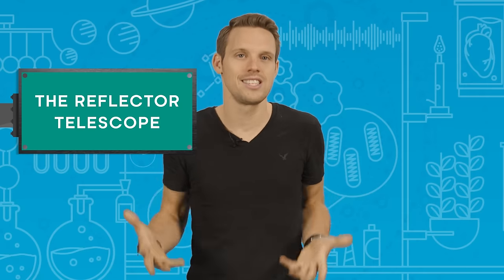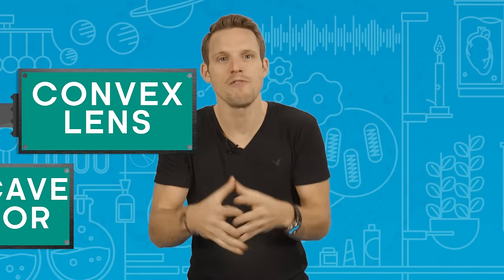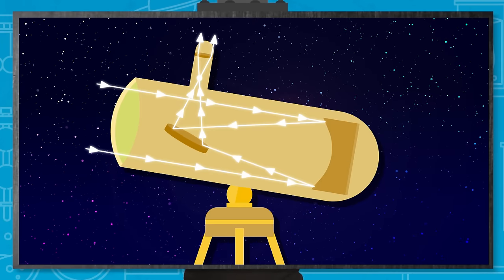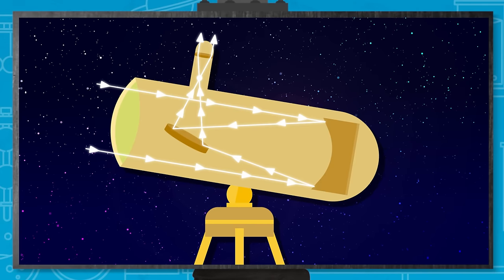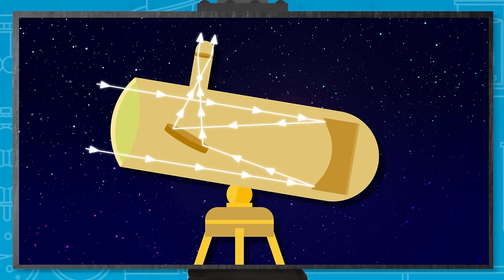The solution to this problem was the invention of the reflector telescope. Instead of bending the light with a huge glass lens like a refractor telescope does, a reflector telescope uses vast curved mirrors — different technique, but pretty much the same principle. Rather than a convex lens, you use a concave mirror to receive the light from whatever it's being pointed at. The bowl shape of this mirror reflects the parallel light rays at an angle, so they all converge at the focal point before then diverging back out again.